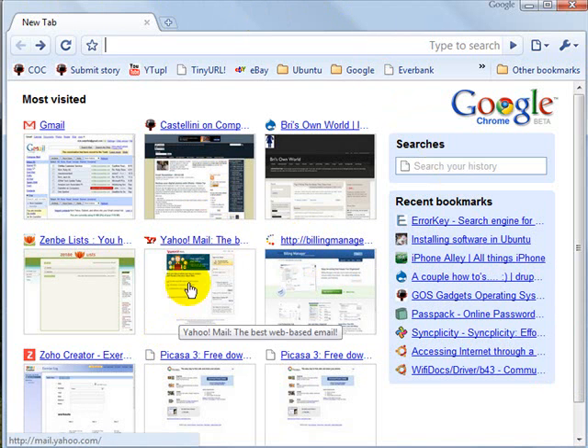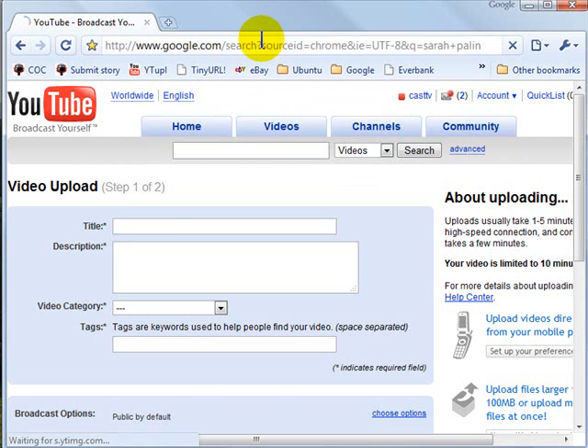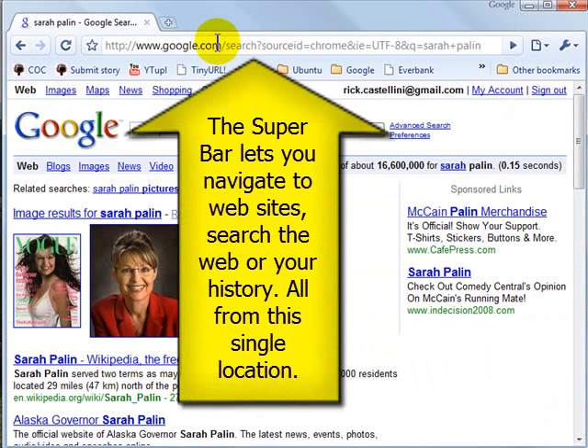You start out by clicking on a site that you want to return to, or you can go to one of your bookmarks, or, of course, you can use the super bar — as this is dubbed — to search for different websites. So if I want to search for Sarah Palin, it comes up and shows me an immediate search. So the new super bar doubles as both an address bar and a search bar.